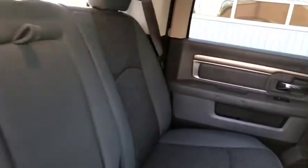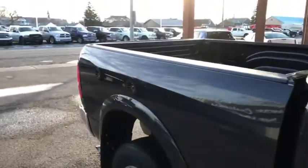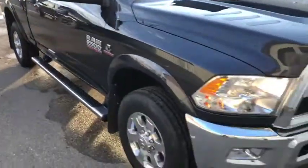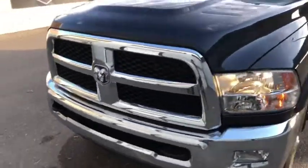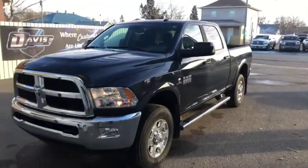A quick peek inside the back shows a light gray cloth interior on the inside of this truck, which looks really good. You also have extra space underneath the seats. It's a pretty good-looking truck on the outside as well.